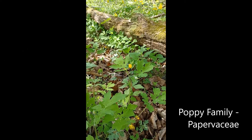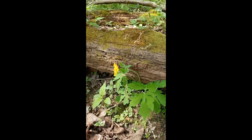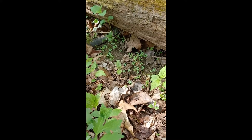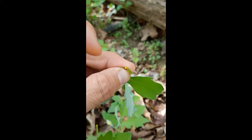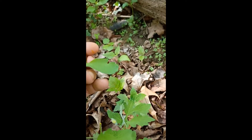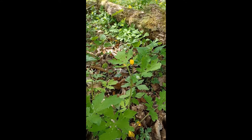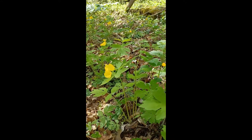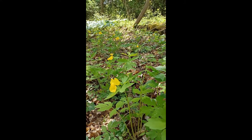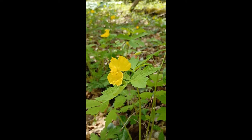This plant is in the Papaveraceae family — the poppies. It kind of looks like a poppy, but moreover, if you check out the sap on the plant, it's bright yellow and will actually stain. A lot of the poppy family plants have some really interesting sap qualities, which makes them toxic — a good reason that we use this plant in a restoration effort. Deer tend not to bother them and leave them alone.